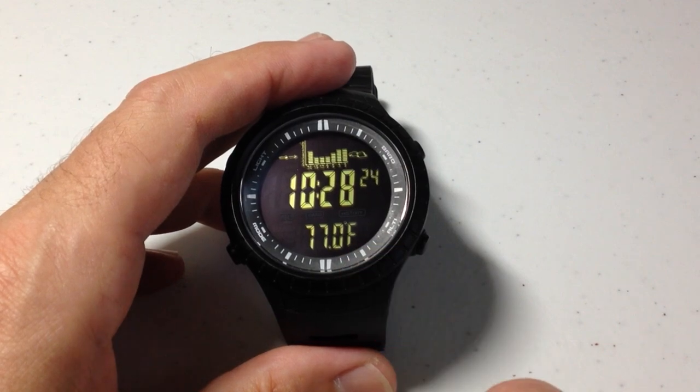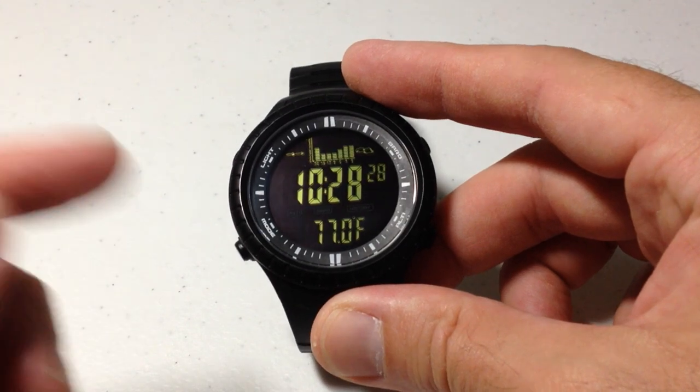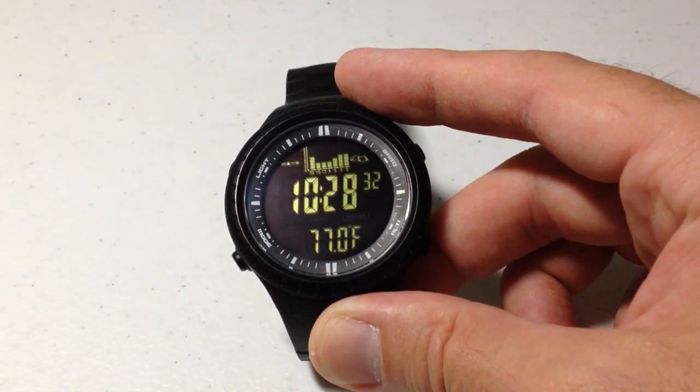Anyway, that's a quick look at some of my favorite features on the SPV710 model watch from the company CacCity. I hope the video helps. Thank you.